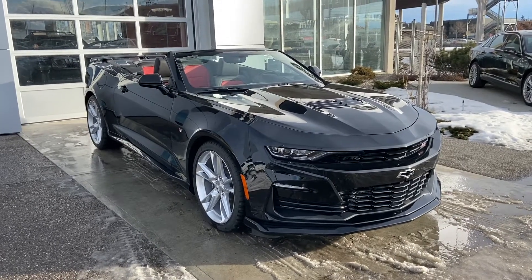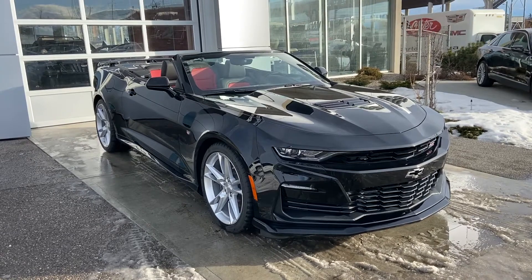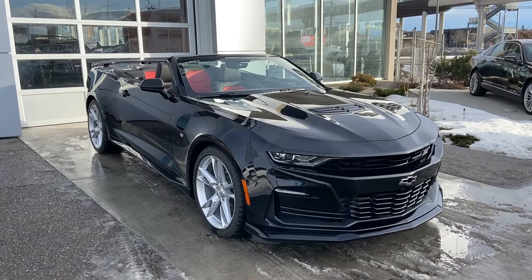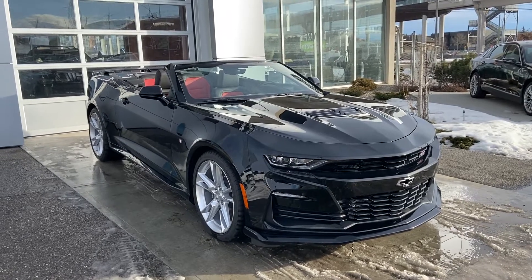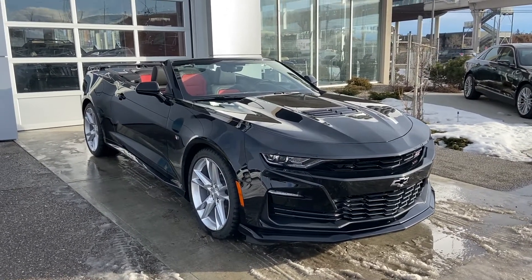On the exterior we do have the power folding convertible top and 20-inch aluminum wheels — 245-40-20 on the front with 275-35 R20s on the rear. These are run-flat summer tires only, so if you're looking to take your Camaro out in the snow, winter tires are suggested.